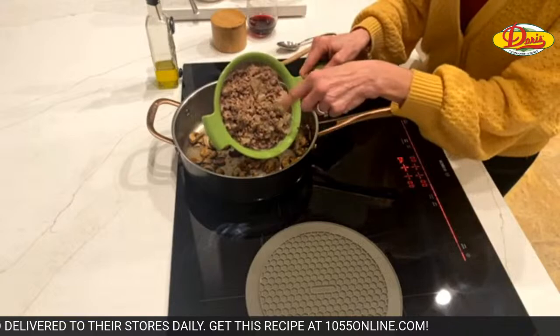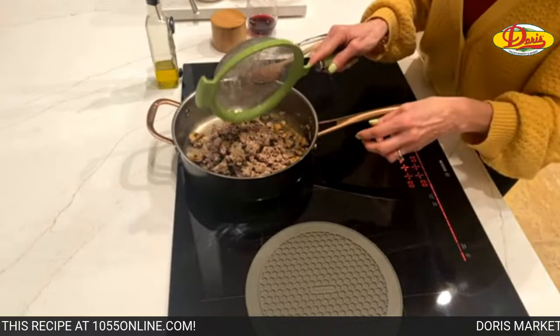We're going to add the onions, ground beef, and ground pork back into the pan. You don't have to use pork if you don't want to. Just put that right back in the pan and let it warm up.